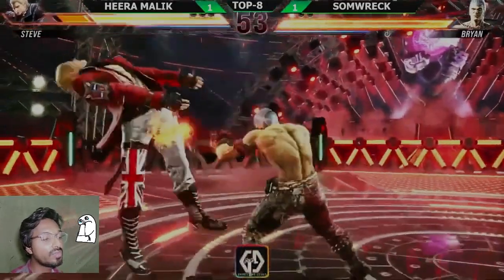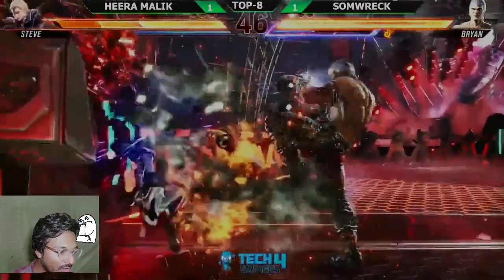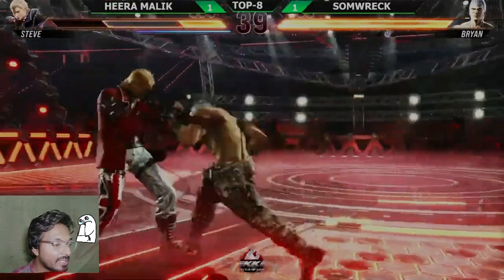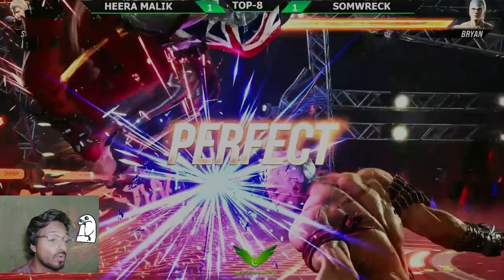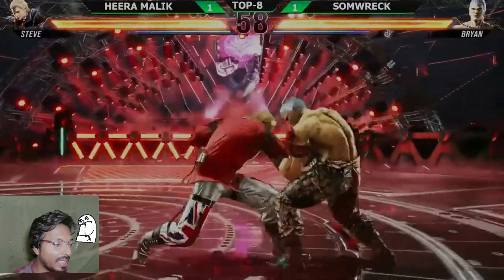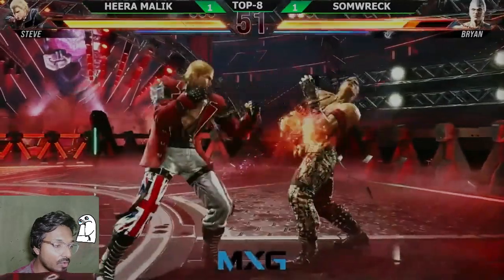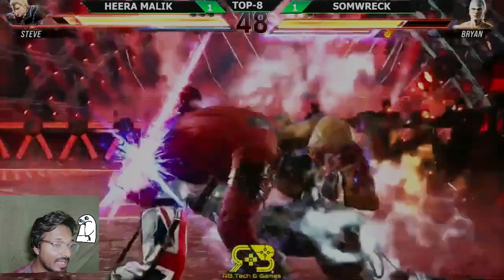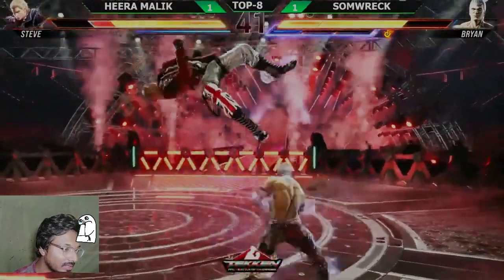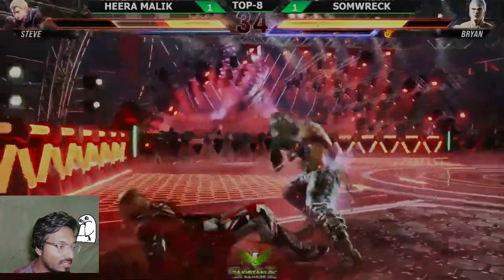Another counter hit — oh my god, Somrak! Wolf ammo here — looking for the wall splat but never mind. Another one-two-three plus four in one round and closes it out perfectly. This guy just spotted Hira — no raw round here. Punching here — I'm going to duck and launch you. Very nice, Somrak!